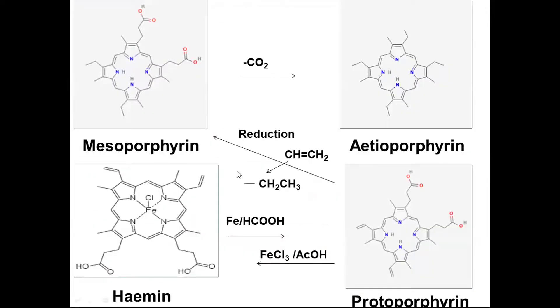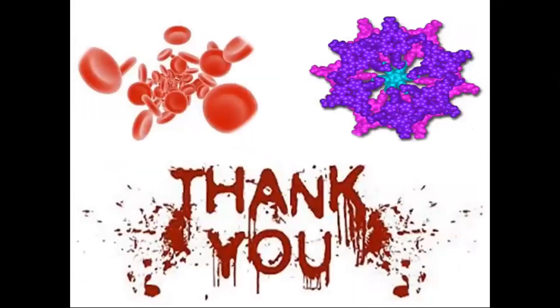In conclusion: the structure of hemin on reduction with iron and formic acid gives a porphyrin which is iron-free — mesoporphyrin, which has propionic acid groups. On decarboxylation, we obtain the etioporphyrin structure. Reduction of protoporphyrin converts the vinyl groups (CH=CH₂) to ethyl groups (CH₂CH₃), giving mesoporphyrin. Mesoporphyrin, etioporphyrin, and protoporphyrin are all helpful in proving the constitution of hemoglobin. Finally, the structure of hemoglobin was proved by synthesis by Fischer in 1929. Thank you so much for joining me.